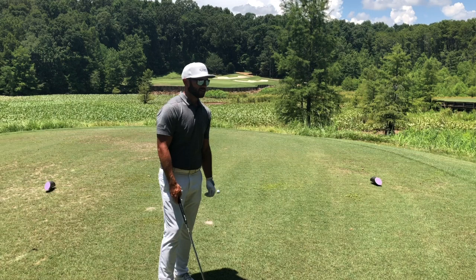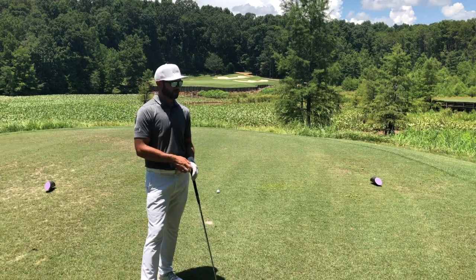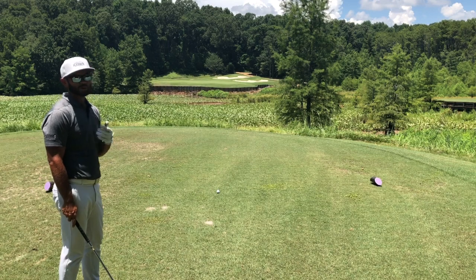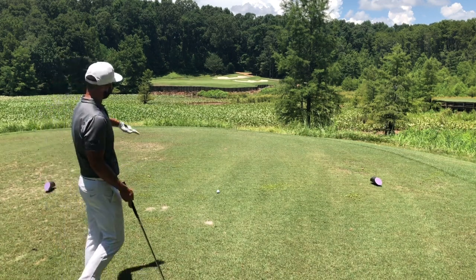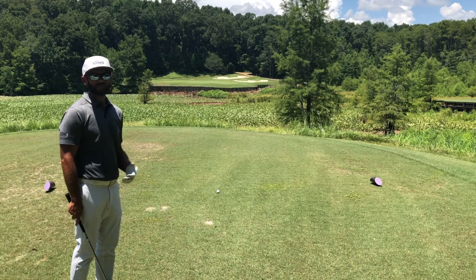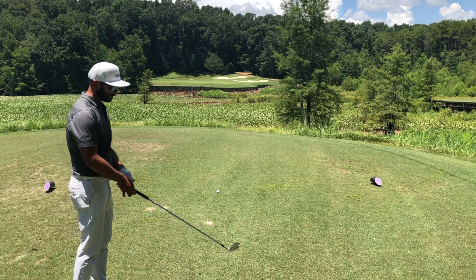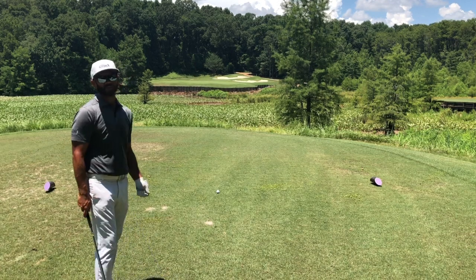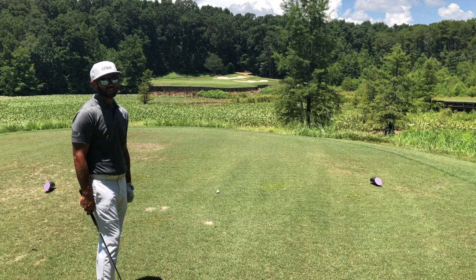We've made our way to the 12th hole on the Judge course — a 215-yard par 3, playing 210 today. The flag is slightly short of center of the green. This hole is all forced carry, so if you hit it short you'll wind up in the Alabama River. You want to make sure you pick enough club to get over the water, and maybe even go up one club to ensure you clear it. Today I've got my Srixon Z-965 5-iron, which I normally hit about 215 yards. I'm just going to try to hit it and get it over.